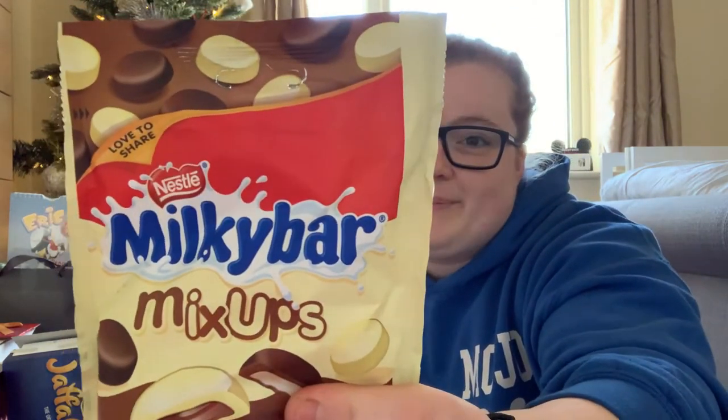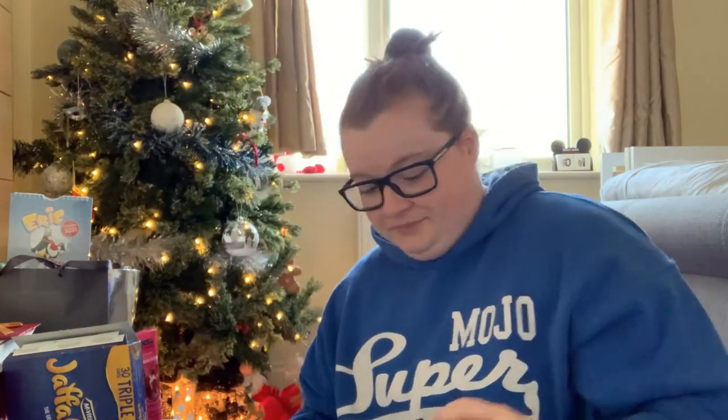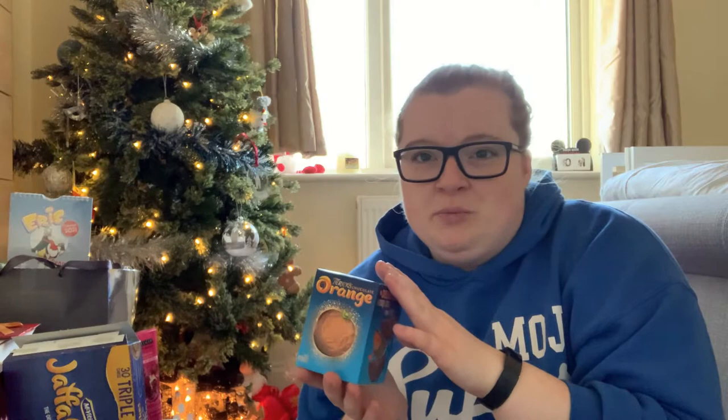I also got some Milky Bar mix-ups, a Happy Tuber Smarties — this year it was orange, which is my favourite flavour of Smarties, not because it's my favourite colour but just the flavour. Then there was a Dairy Milk Crunchie, one of my favourites at the moment — the problem is I eat it by the bar and as you can see they're quite large bars. And the classic Terry's Chocolate Orange.